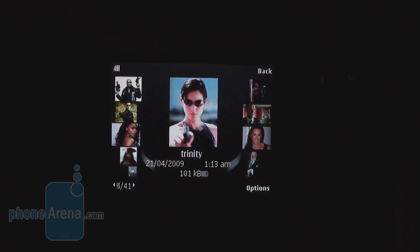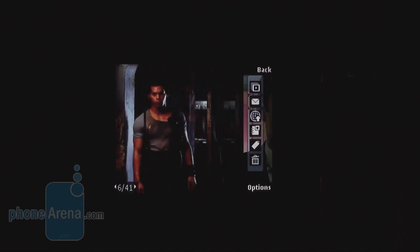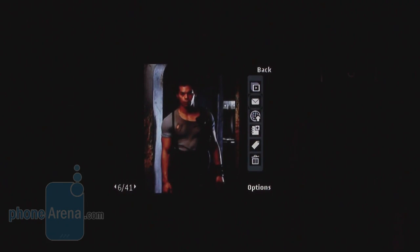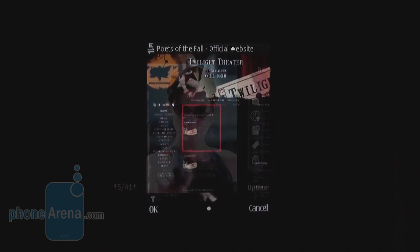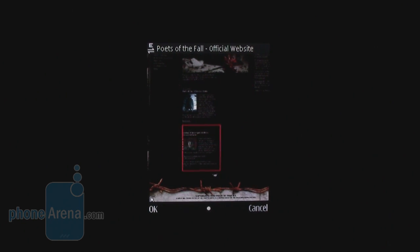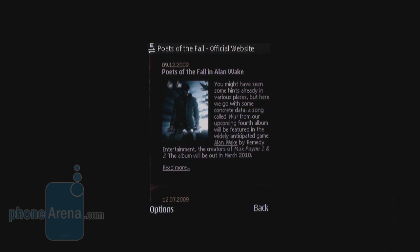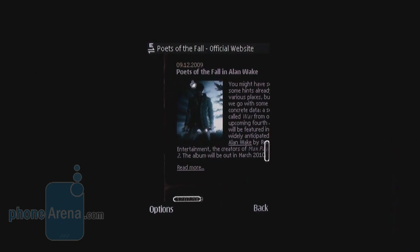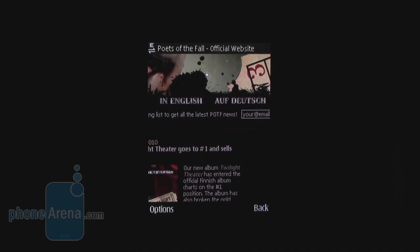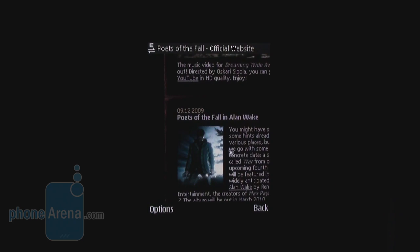Here is how you switch between photos. Viewing your photos with such animated transitions is very pleasant. Here is the browser of the Nokia 6700 Slide. It has an overview option which is very helpful when it comes to navigating in more complex pages. With a single click, you zoom to such a level that you can easily read the text. Scrolling is pretty smooth, so using this browser is very comfortable.